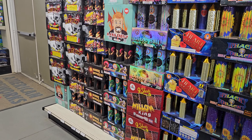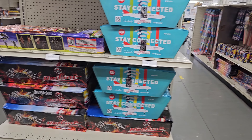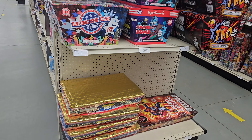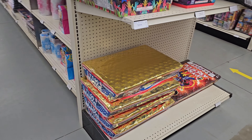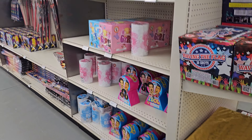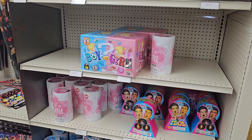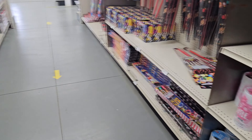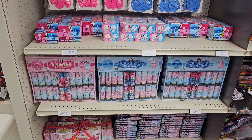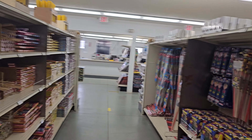Got some zipper cakes and other cakes here. I picked up the Let's Go Brandon cake last time I was here, so I'm anxious to try that one out. Looks like they've got some gender reveal stuff — pink and blue — on both sides of the aisle. So they've got your gender reveal covered. Having a baby and want to do a gender reveal? They've got you.